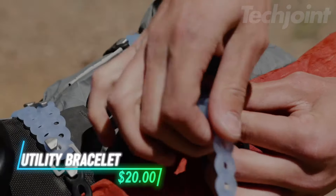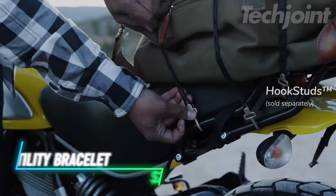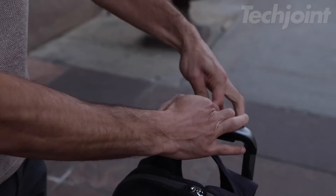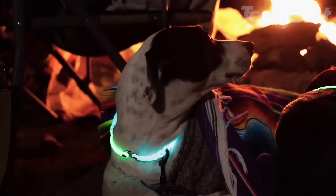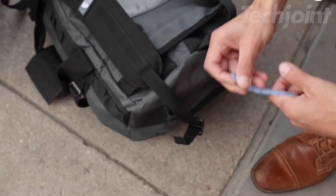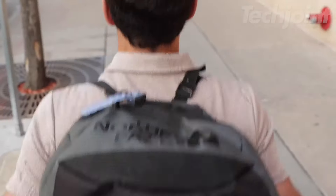Meet the ultimate wearable utility tool designed for life's adventures. This adaptable bracelet doubles as a gear strap, allowing you to clip, cinch, and secure items of all shapes and sizes. With an impressive 70-pound pull strength, it ensures your gear stays put without slipping. Compact enough to wear on your wrist, it's the perfect companion for any task, from grocery runs to extreme activities.